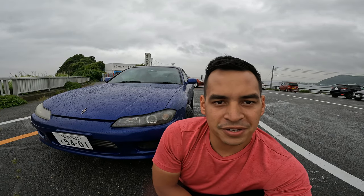Alright guys, this is my car — Silvia S15 Spec R. Super clean car, about 60,000 miles on it, so super low mileage. Been absolutely in love with this car ever since I bought it. Can't wait to see what adventures it takes me on over the next few years. This is what I'm going to be driving, so let me know what you guys think in the comments below.